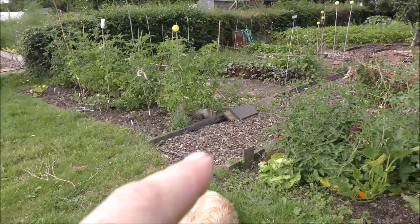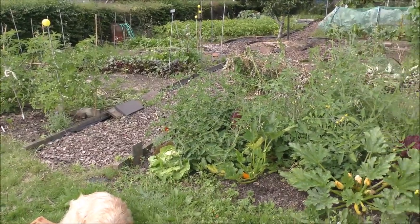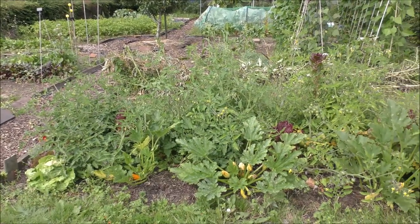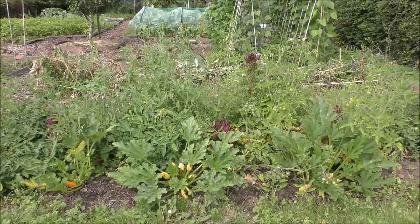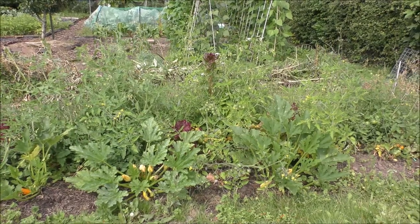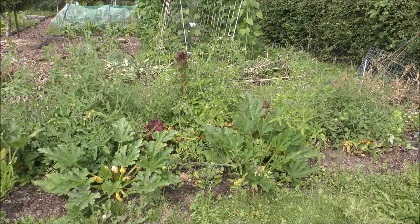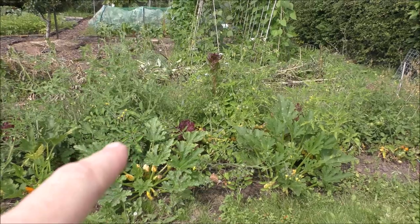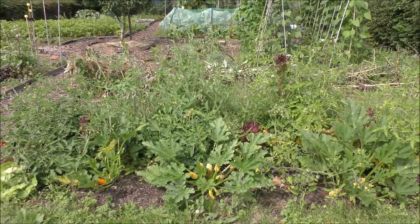Bed number two - oh dear. It's disappeared. The tomatoes were planted at exactly the same time, but we also planted in some courgettes, some lettuce, and some nasturtiums. That meant we couldn't get to the tomatoes to tie them up, or to side-shoot them, or basically to do anything to them. So we just forgot about them really.